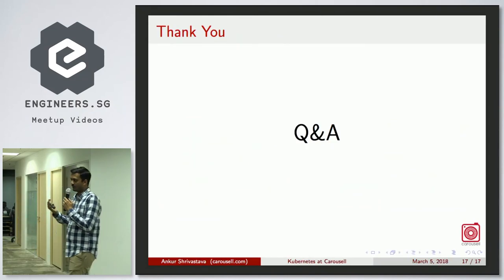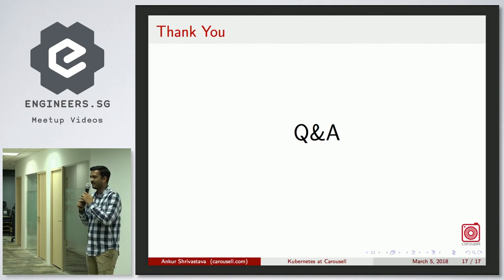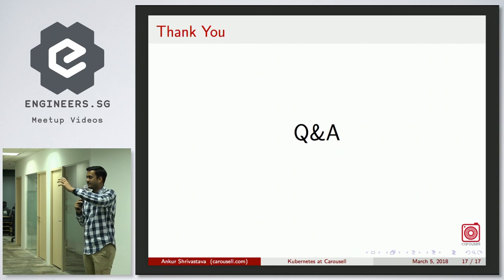That's all — I had twice the number of slides but reduced it because we're running out of time. Happy to take questions.